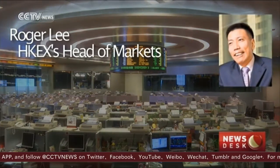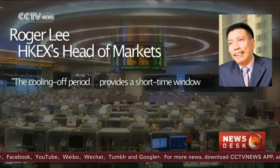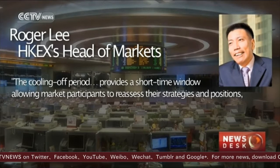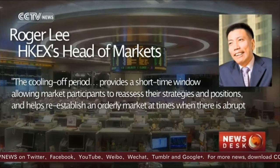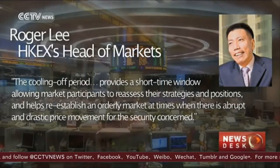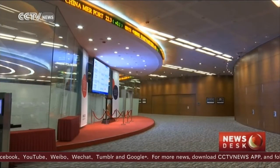According to Roger Lee, Hong Kong Exchange head of markets, the cooling-off period provides a short time window allowing market participants to reassess their strategies and positions, and helps re-establish an orderly market at times when there is abrupt and drastic price movement for the security concerned.